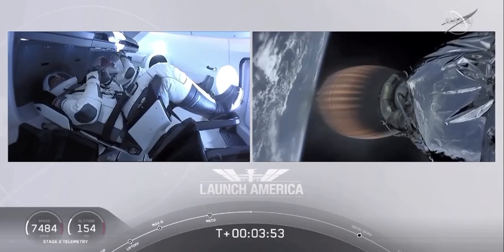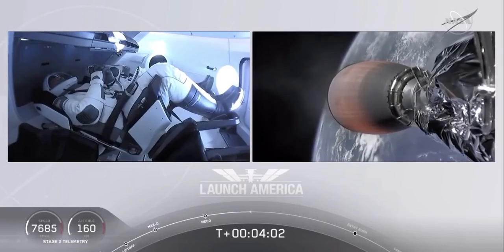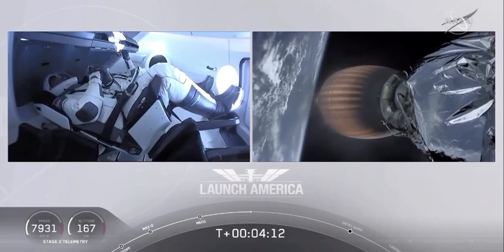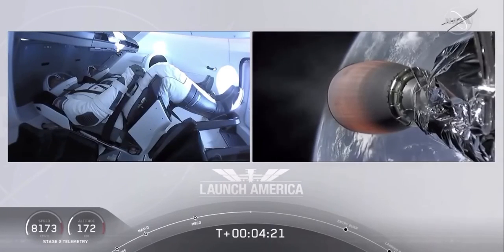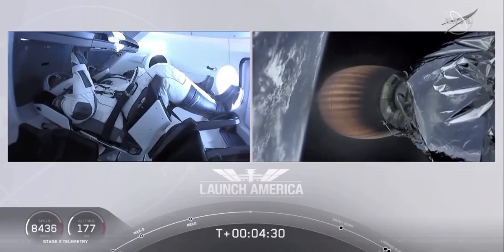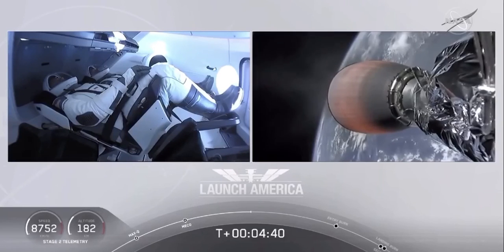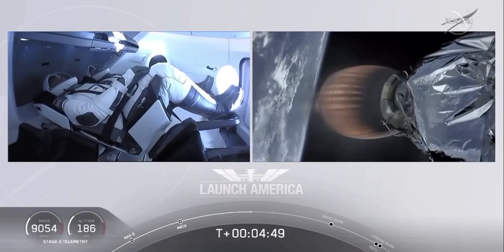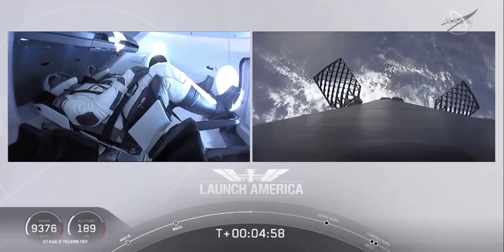Dragon SpaceX nominal trajectory. Acquisition of signal in Bermuda. SpaceX Dragon nominal trajectory. Hearing nominal trajectory — Dragon pointed in the right direction, continuing to make their flight uphill. Heard acquisition of signal in Bermuda, one of the ground stations used to get telemetry and data back from this spacecraft. Stage 2 propulsion is still nominal. A little over four minutes, 40 seconds into the flight. Bob and Doug flying at more than 5,600 miles per hour, already almost 200 miles downrange from Kennedy Space Center. Nominal trajectory continuing.